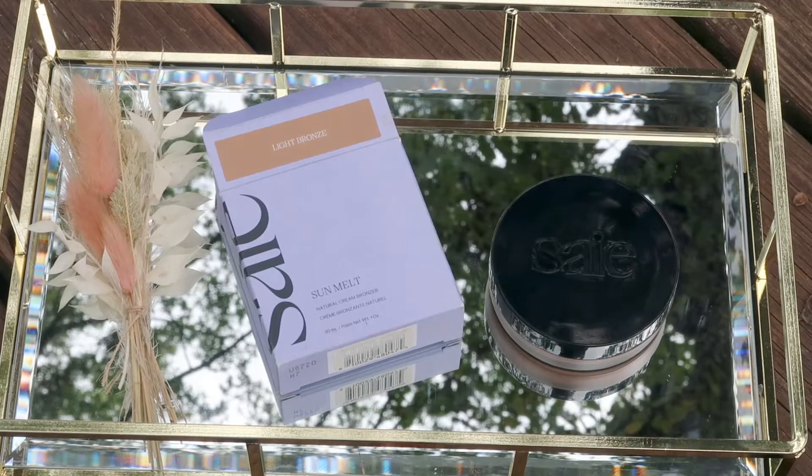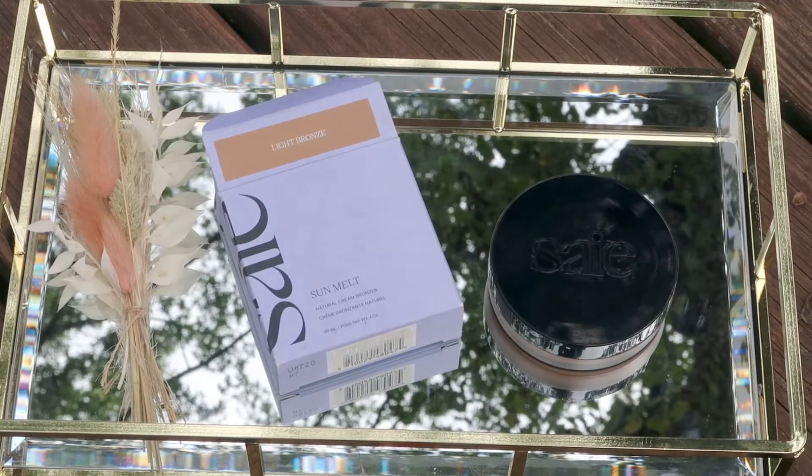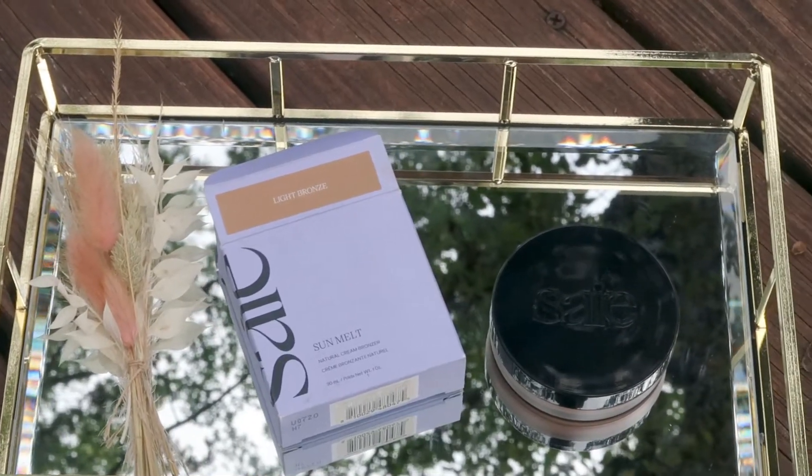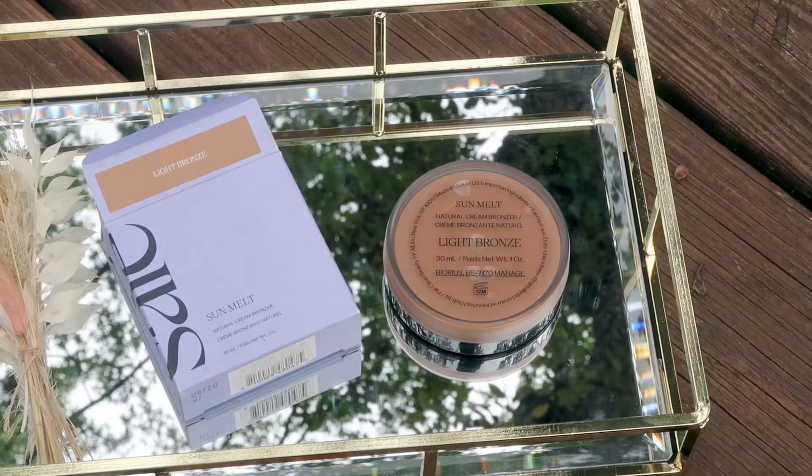I'm not super experienced with applying cream bronzers — I don't use them all that often, so sorry if I don't apply this in the best way. To give a bit more information: this is supposed to give a natural finish, but I personally think it gives more of a dewy finish. It is made without silicones, it is clean plus planet positive, and it's a lightweight creamy balm bronzer with a natural velvet finish that melts into skin for an easy sun-kissed glow.